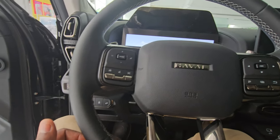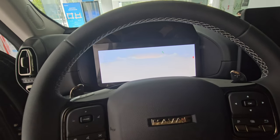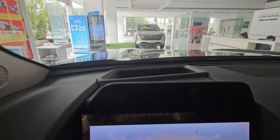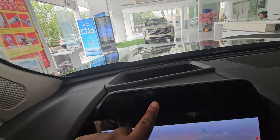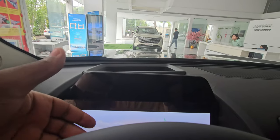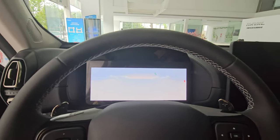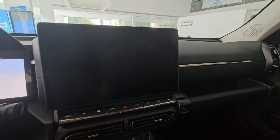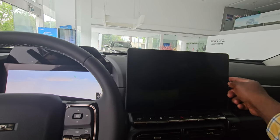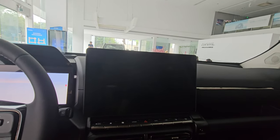The driver gets a color digital display showing driving data, with gear position indicators — P, R, N, S, D — displayed prominently on the upper screen. The main infotainment screen is a very nice size, not too big or small, with very slim bezels and a well-designed, well-built appearance.